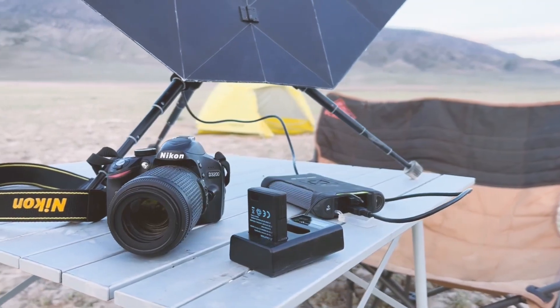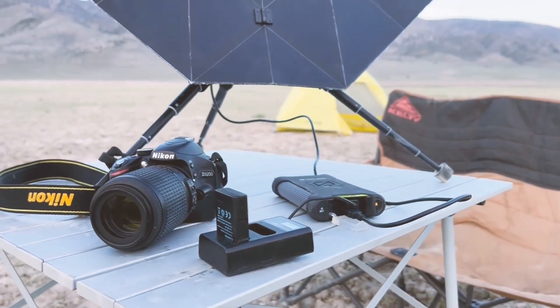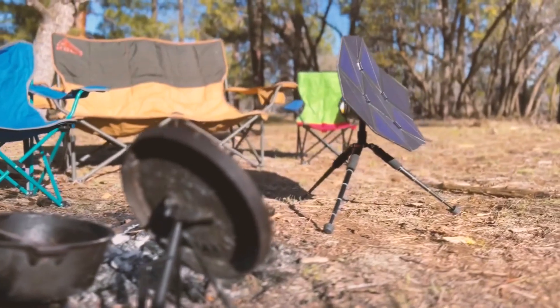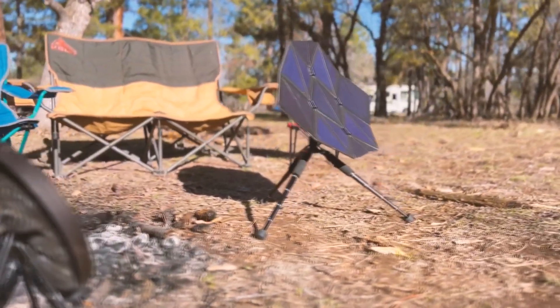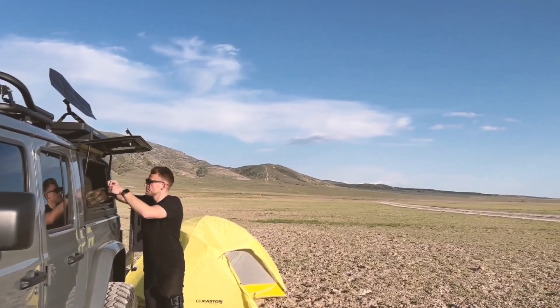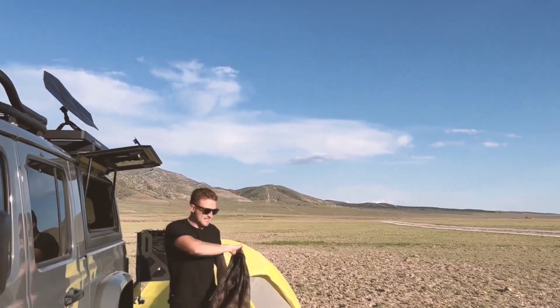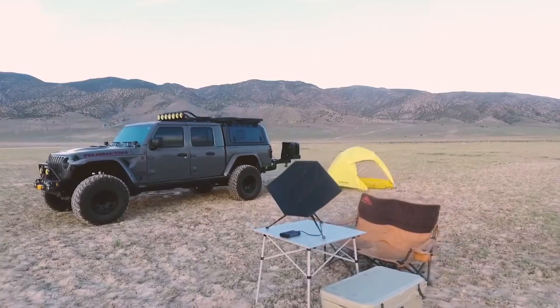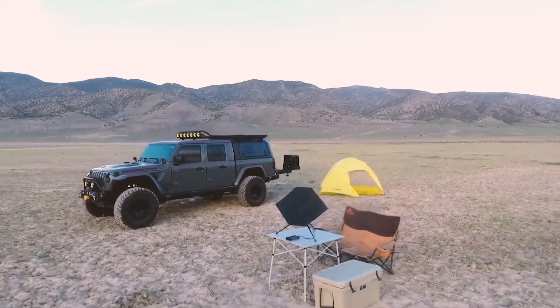It's remarkable that such a compact panel can fully charge a smartphone in just two hours, and in four hours you can charge a 10,000 milliamp-hour power bank, assuming bright sunny conditions. The price of the Sego is $289, and while it may seem steep, you're getting a device that provides endless charging, making it worth the investment.